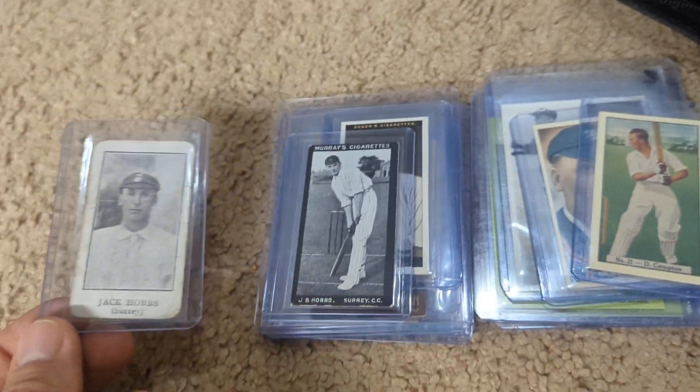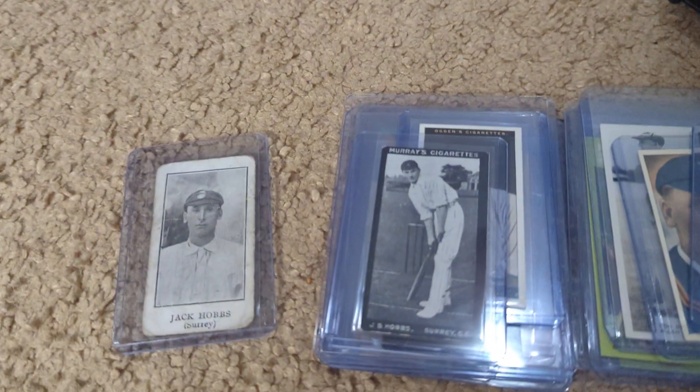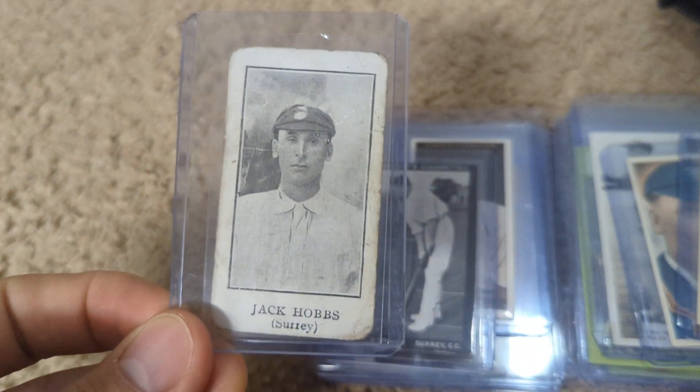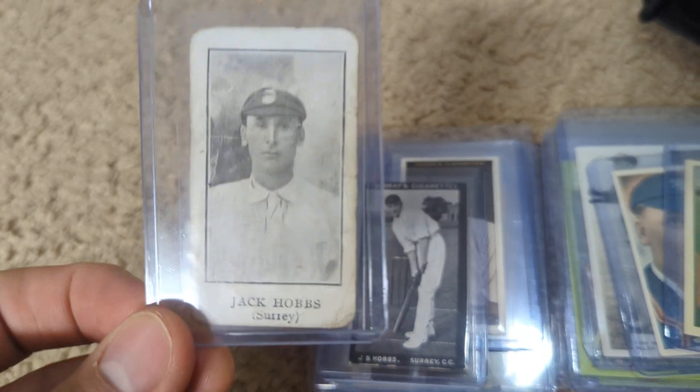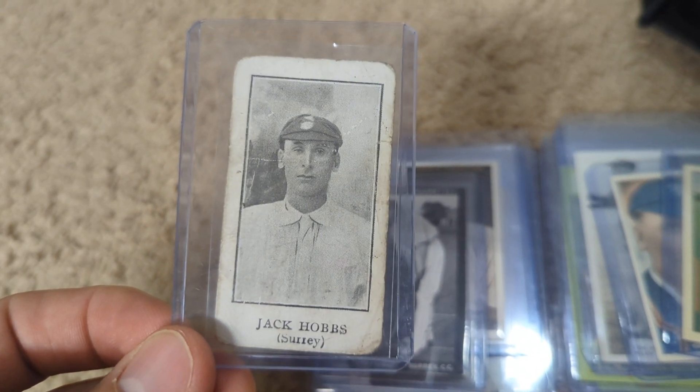Adding to my Hobbs collection is always exciting, but that's one I had never seen before. And when someone offered it up, I knew I had to see if I could get my hands on it. So I was thrilled to pick that up.